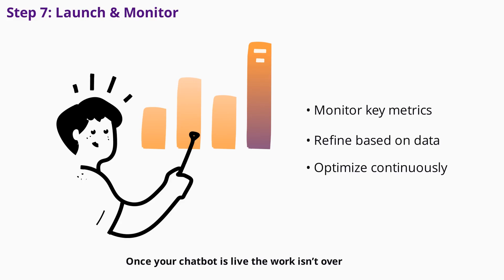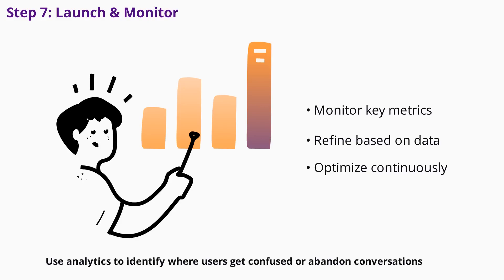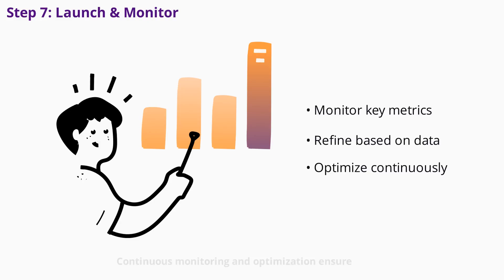Once your chatbot is live, the work isn't over. Monitor key metrics like response rates, engagement, drop-off points, and customer satisfaction. Use analytics to identify where users get confused or abandon conversations, then refine those areas. Track how many leads or sales your chatbot generates and how often queries are escalated to human agents. Continuous monitoring and optimization ensure your chatbot delivers real business value.